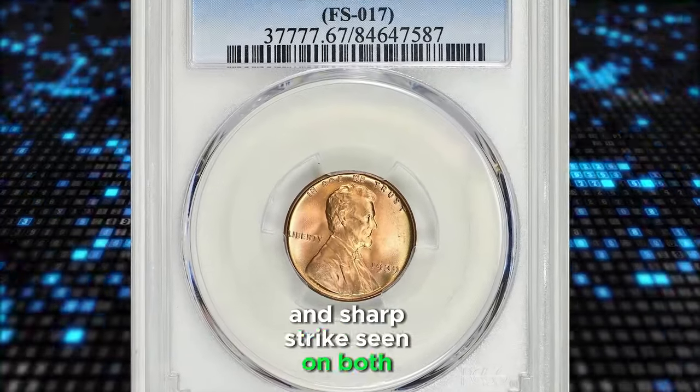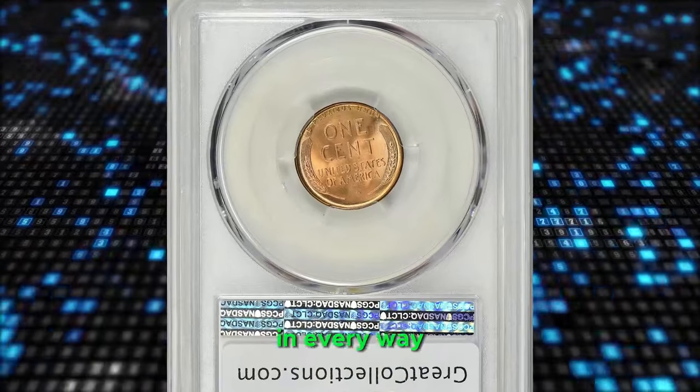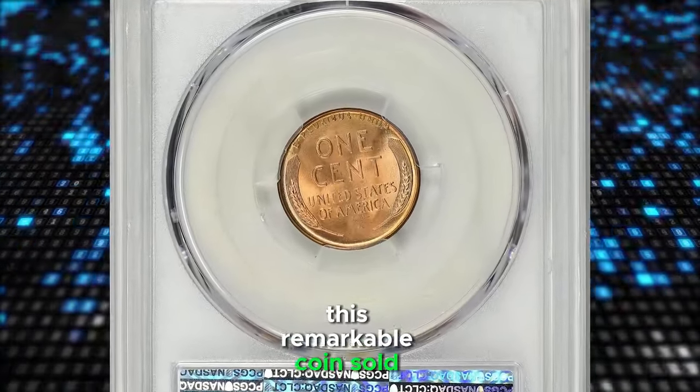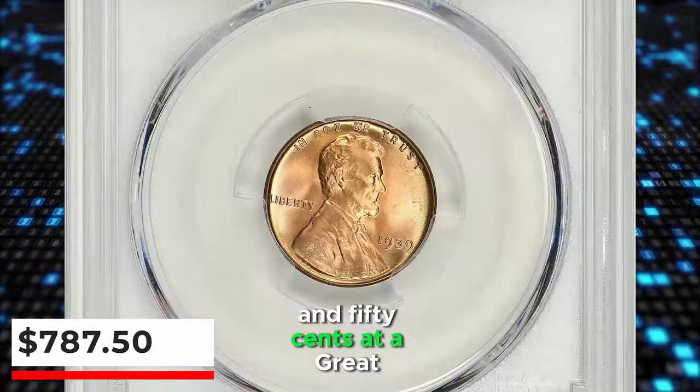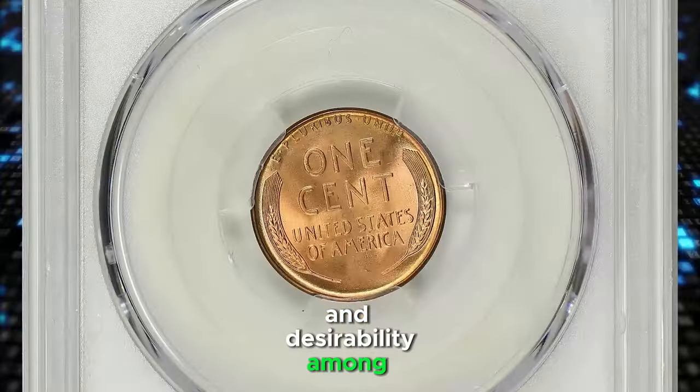Quality and sharp strike seen on both sides. Its exceptional eye appeal makes it stand out in every way. This remarkable coin sold for $787.50 at a Great Collections auction, showcasing both its rarity and desirability among collectors.